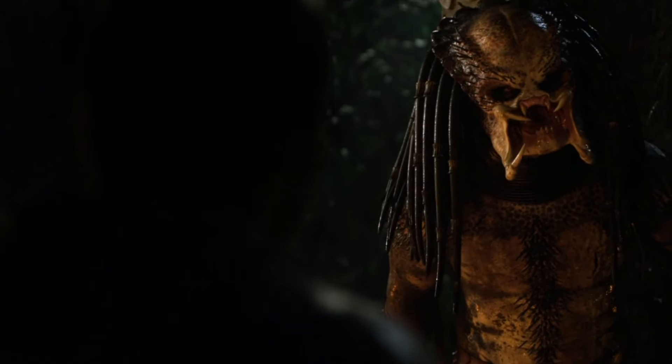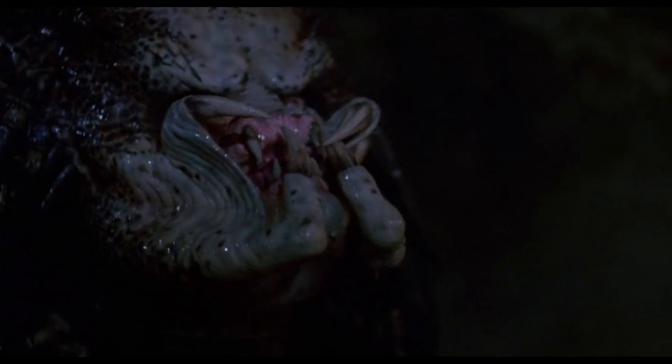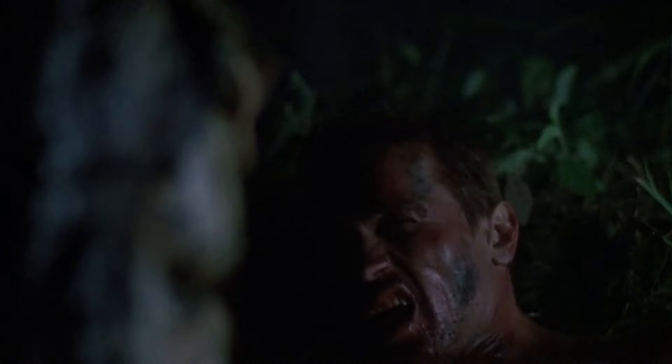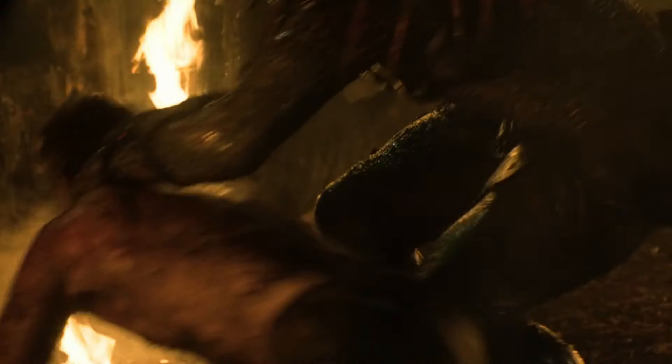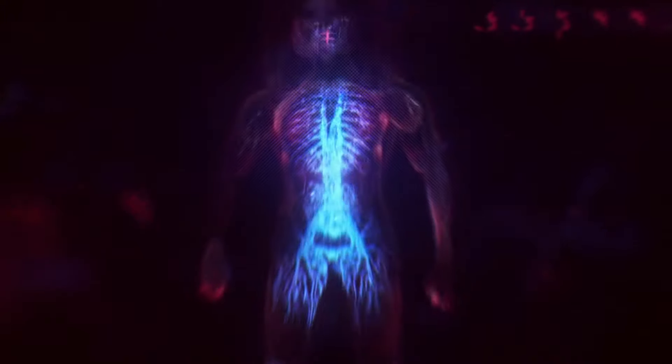Indeed, every time a Predator comes into contact with a human in a movie, there is at least one scenario in which the Predator decides to battle the human without using any weapons. This appears to be the alien's attempt to demonstrate that despite their superior technology, they are still powerful enough to kill humanity with their bare hands. The Predator from 2018 demonstrated the lengths the Yautja would go to become the most powerful Predator in the galaxy — we learned from that film that the Predators have started fusing their DNA with that of other animals in an effort to better themselves.